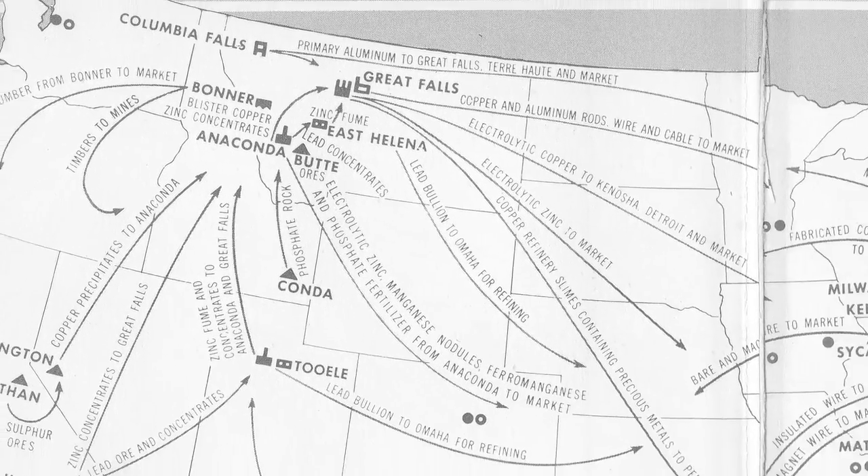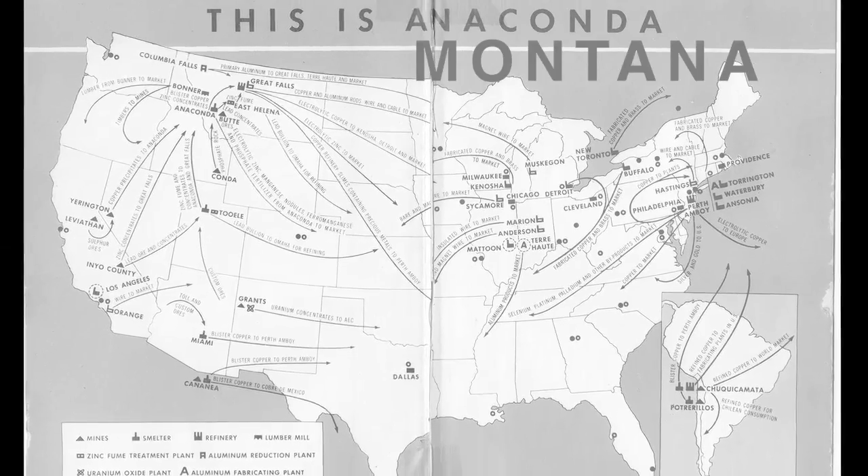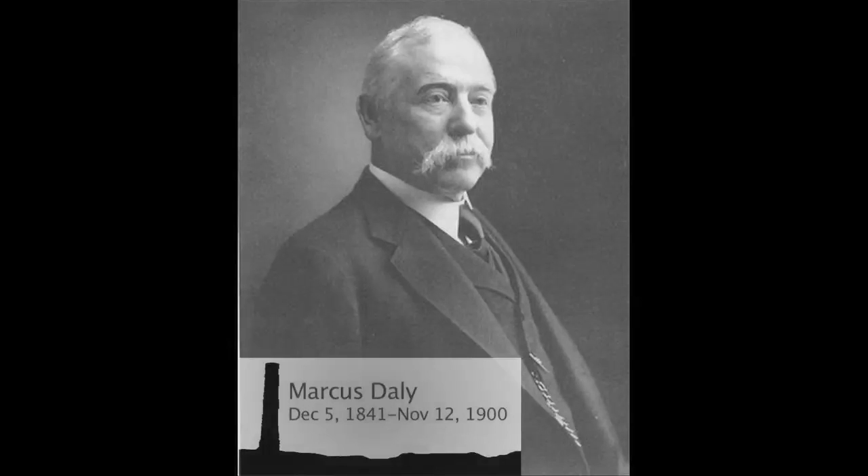Who'd have thought that just the invention of the light bulb by Thomas Edison would make a boom town of Anaconda? We had a great forefather of Anaconda that came in here — Marcus Daly. He had great envisionings.